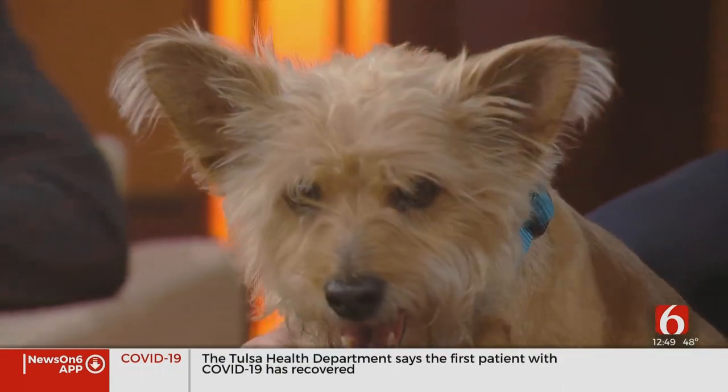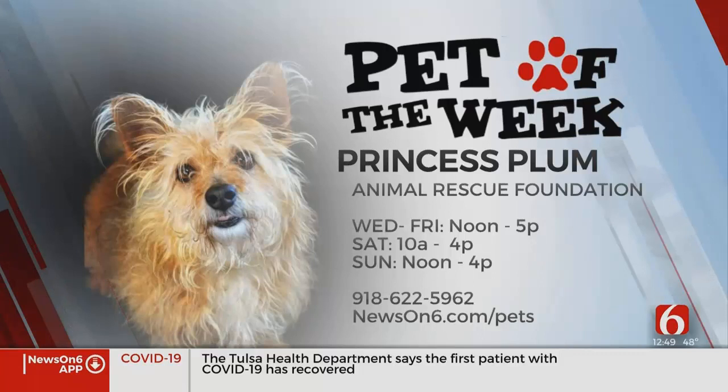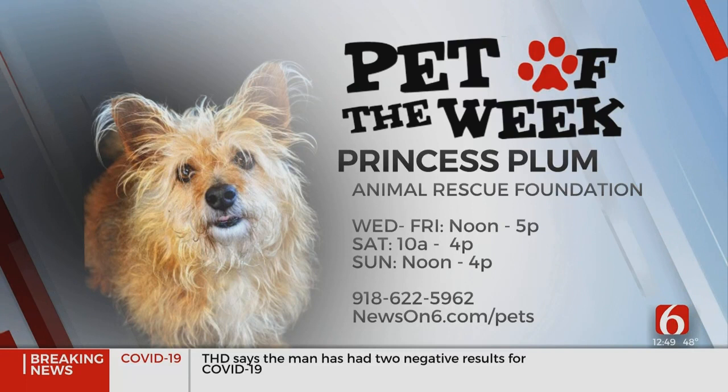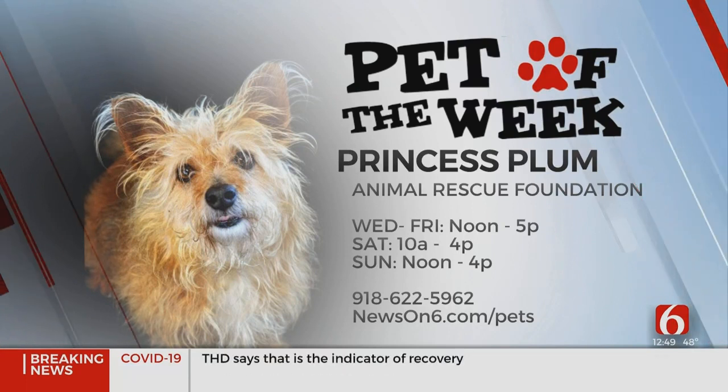If you want to adopt her, call the Animal Rescue Foundation at 622-5962, or visit their ARF house at LaFortune Park during the hours on your screen. You can also visit newson6.com/pets for other pets who need to be adopted.